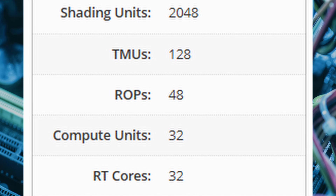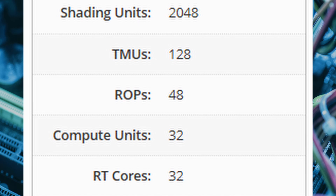The GPU boasts 2,048 shading units, though AMD has strategically disabled some to meet the target specs, along with 128 texture mapping units, 48 render output units, 32 compute units, and 32 third-gen ray tracing cores.